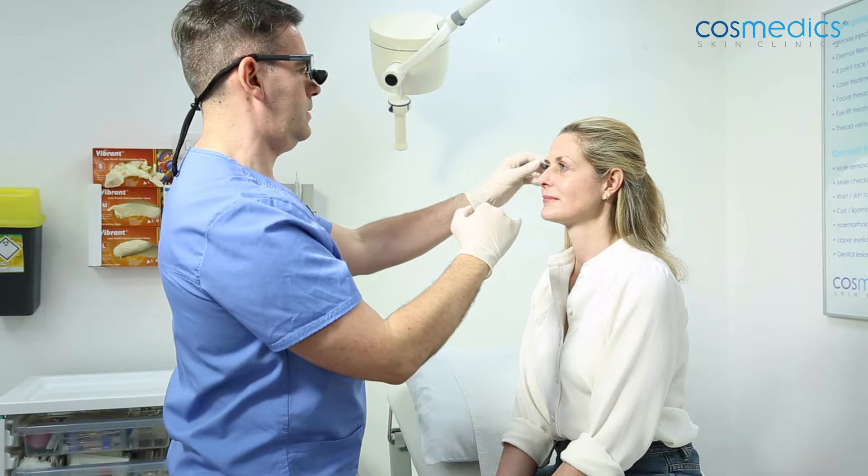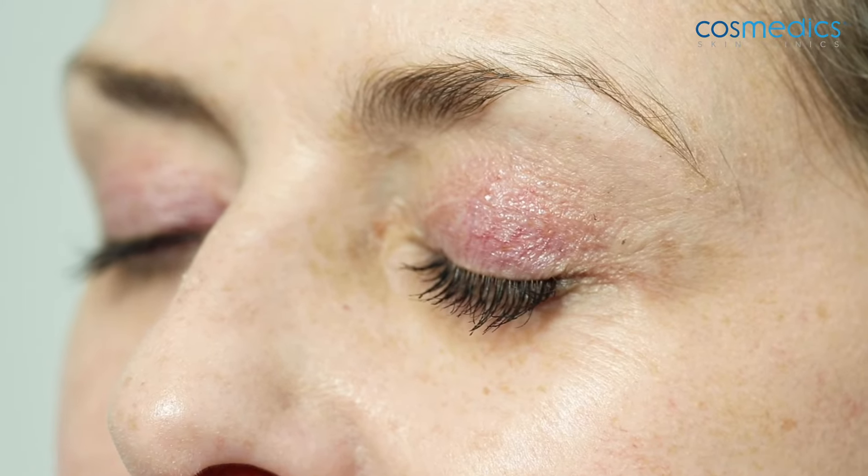The incisions are typically made within the eyelid crease, which makes them almost invisible. There might be a little bit of redness on the outer corner of the eyelid, but that fades away over a few weeks.